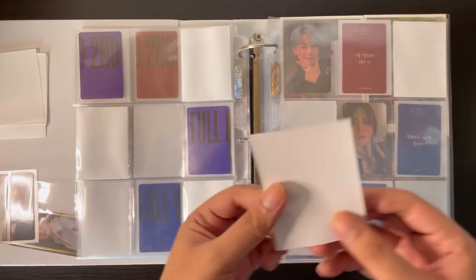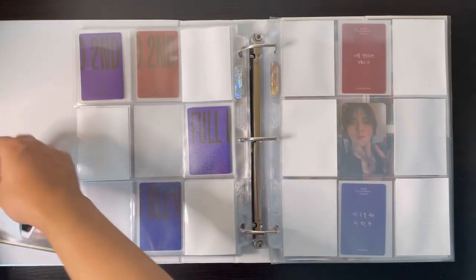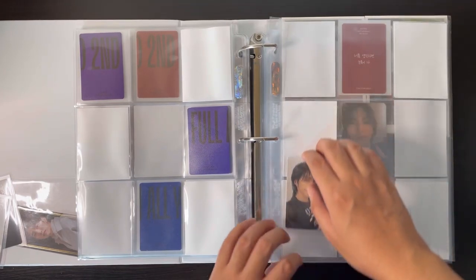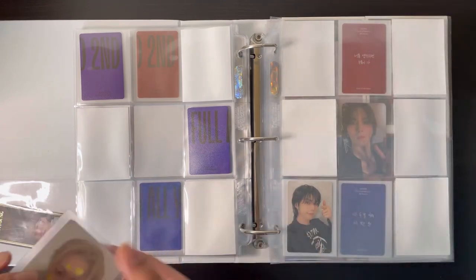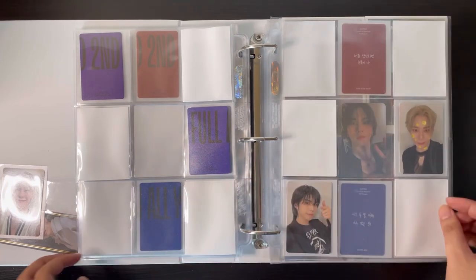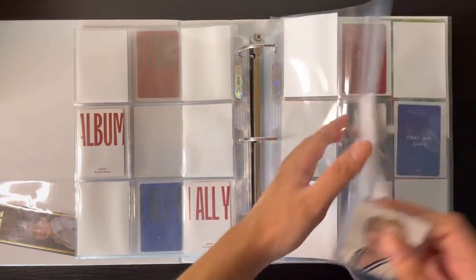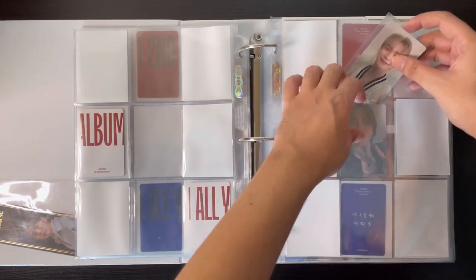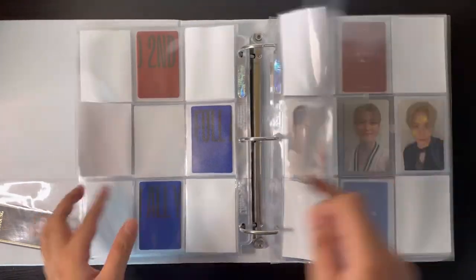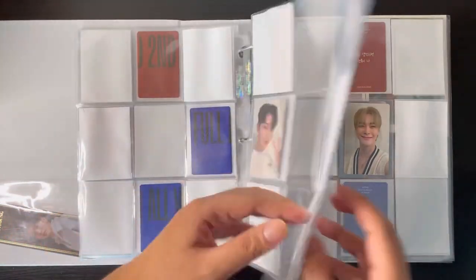Now we go to the white backs. I've placed placeholders on every page. For the U version white backs I have Rocky, which goes here, and Moonbin as well, so he goes here. Then for the ME version I just have this Moonbin — he goes here. I don't have anything for the white back US version since I got two duplicates. So that was it for the All Yours portion.